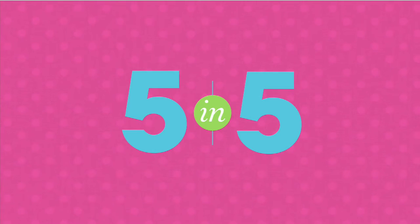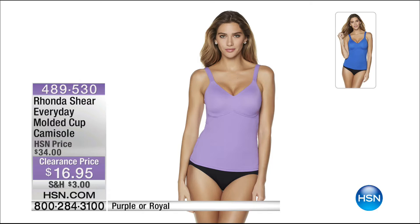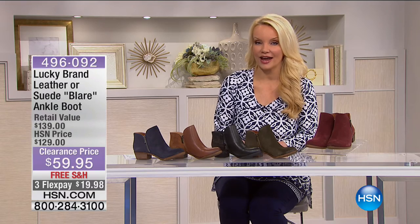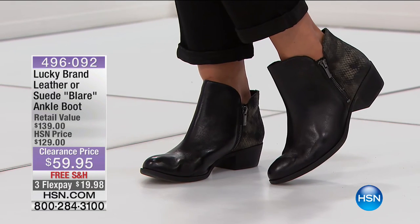From Rhonda Shear, the everyday molded cup camisole at $16.95 - available in royal purple. Order by your bra size. Now back to booties: we've been talking about how popular they are in all the magazines this season. We're bringing you one of the top names - Lucky Brand.